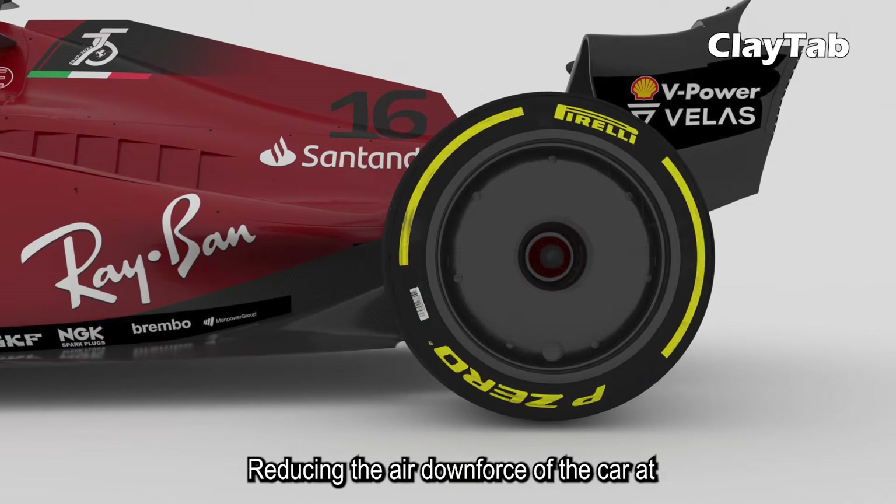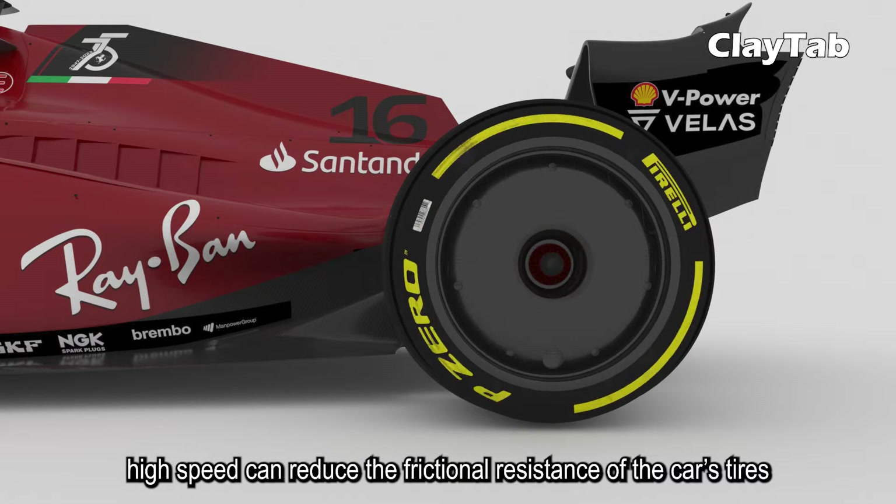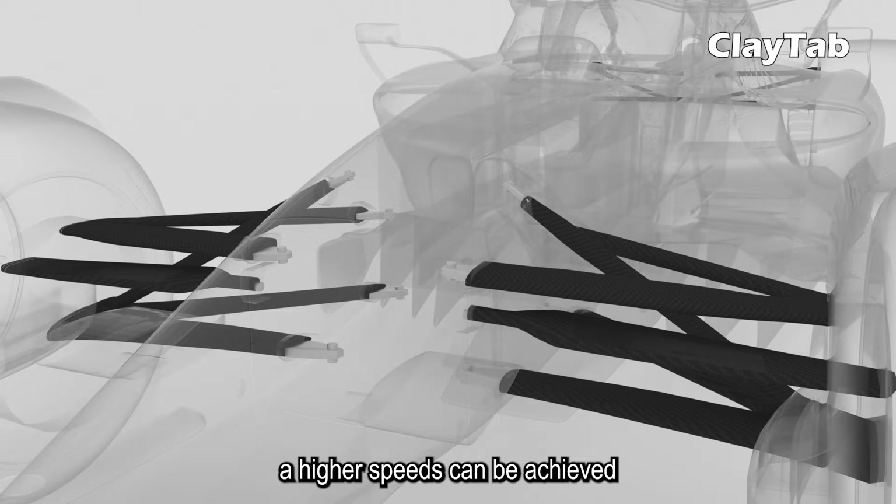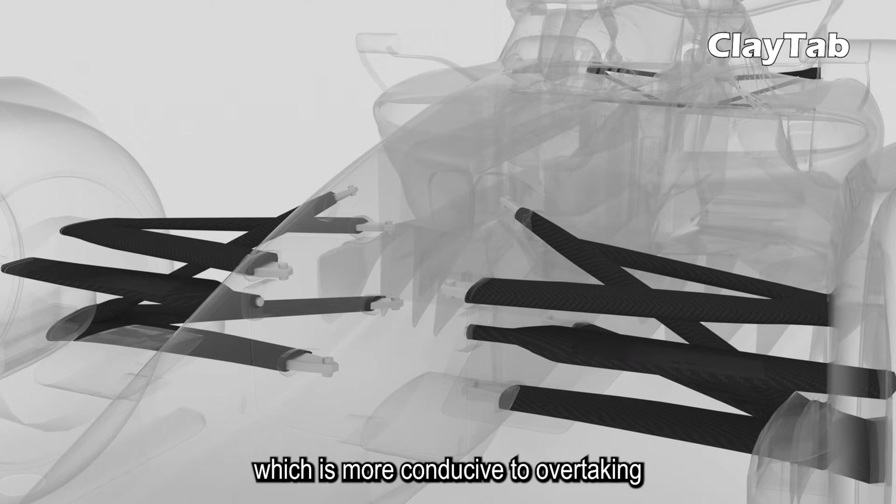Reducing the air downforce of the car at high speed can reduce the frictional resistance of the car's tires. So higher speeds can be achieved, which is more conducive to overtaking.